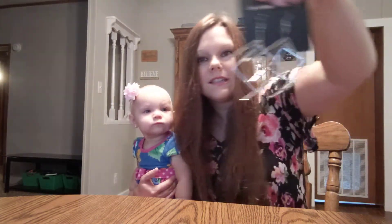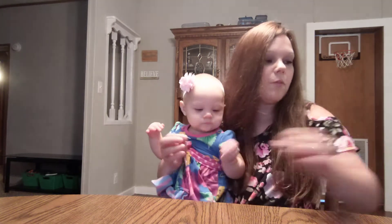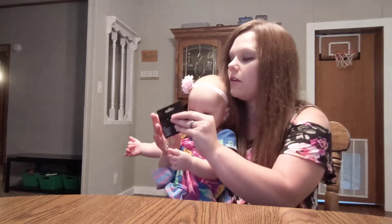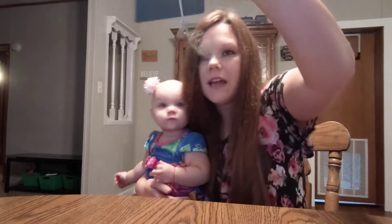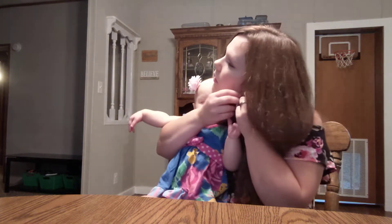I also got these gorgeous ones, and I'm wearing another pair I got — the leaf earrings. Let me take one out so you can get a better look. That's why you're not seeing them in my ear right now — I'm showing you the package so you can see what they look like if you're hunting them. They also have gold leaves too but I chose the silver. I absolutely love these earrings — they're lightweight and they don't hurt my ears.